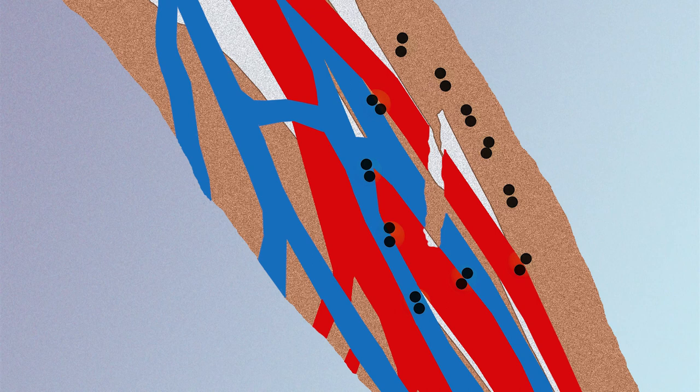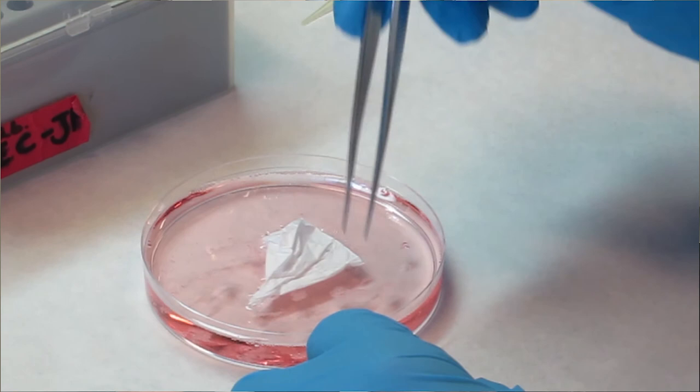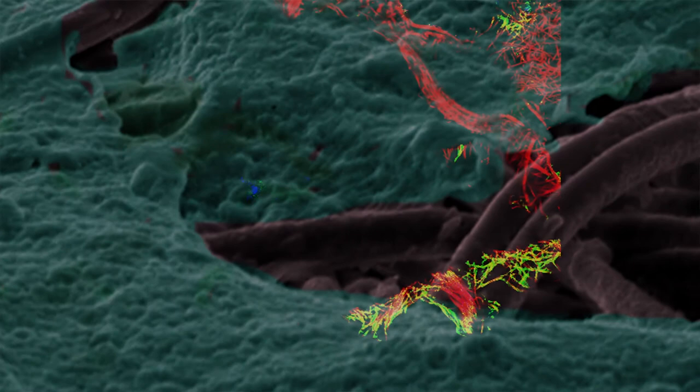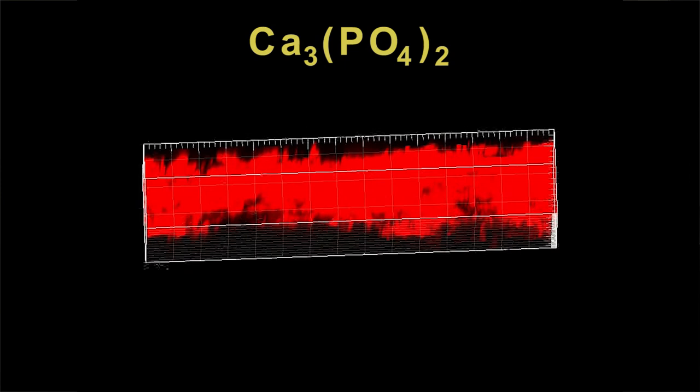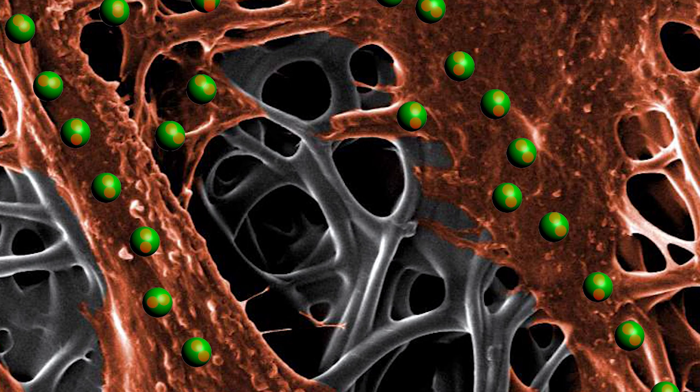We have developed a couple of biomaterials that we have demonstrated can stimulate the growth of new vessels in damaged tissue. These biomaterials are calcium phosphate glasses. These glasses are bioactive, and we have produced fibers with nanoparticles of bioactive glasses where we can very finely control the release of the ions.